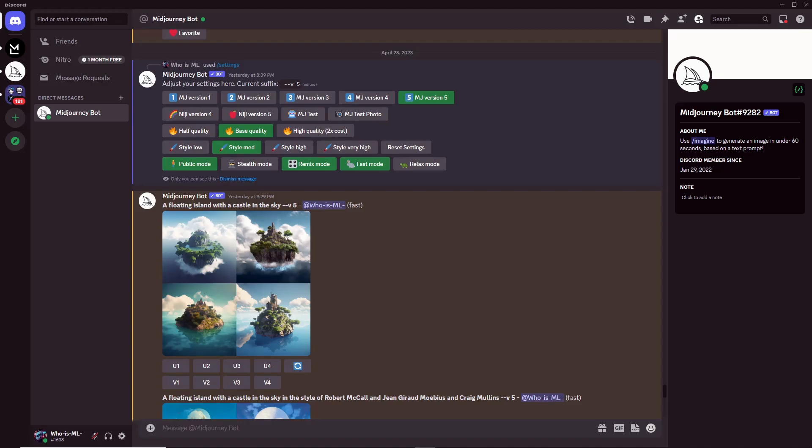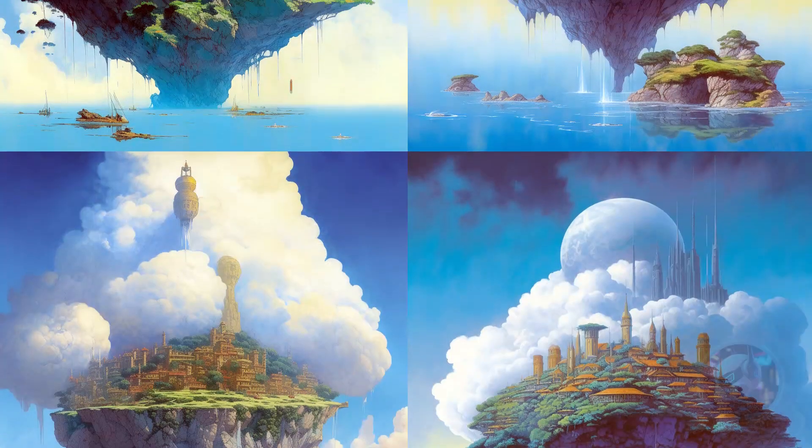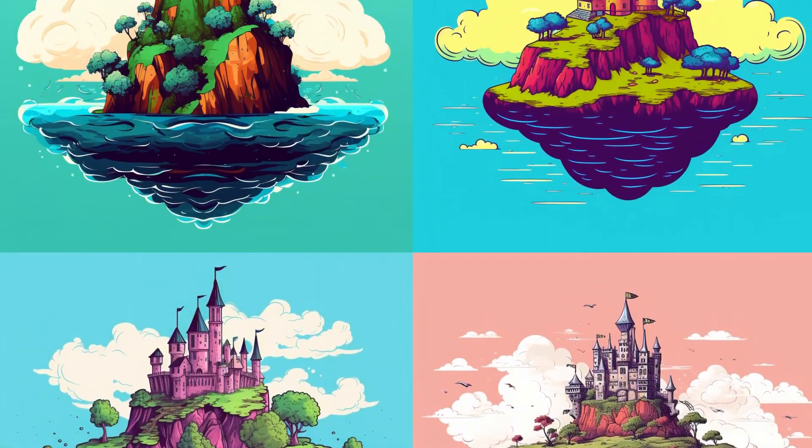Let's test a floating island with a castle in the sky — and this is what is generated. Not too bad. Now let's be more specific. Let's try a floating island with a castle in the sky in the style of Robert McCall and Jean-Girard Mobius and Craig Mullins. How about a pop art version? I love this one — very cool.